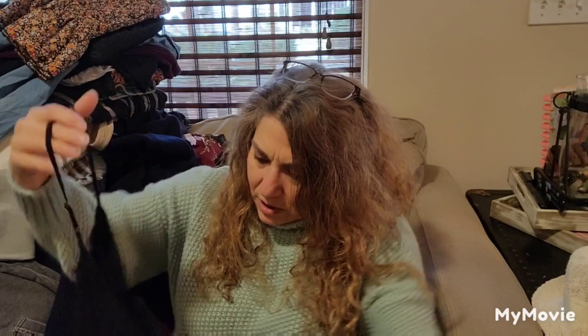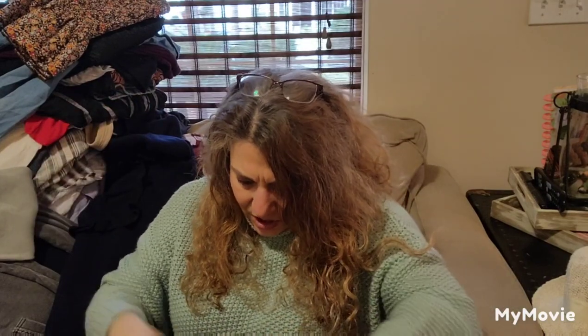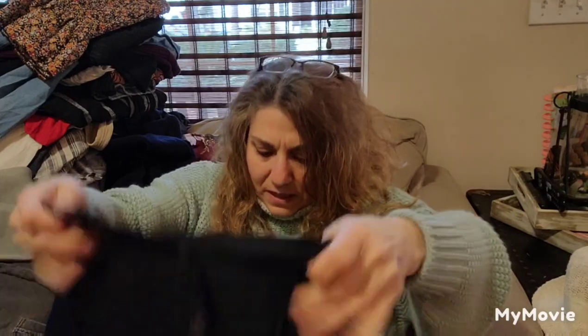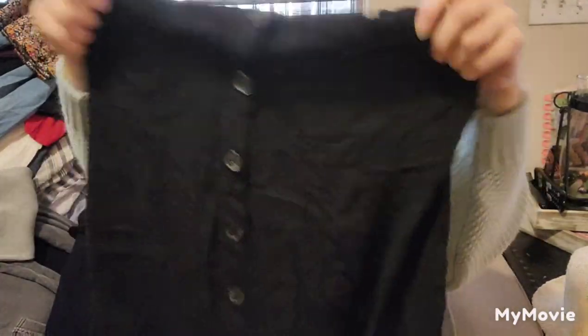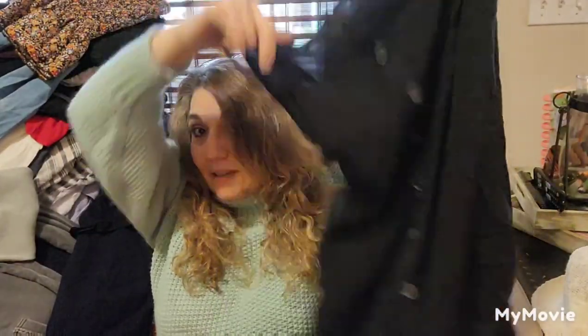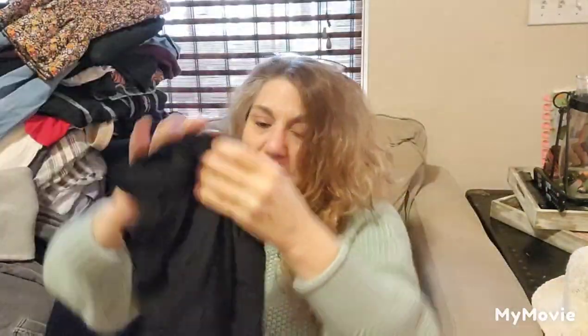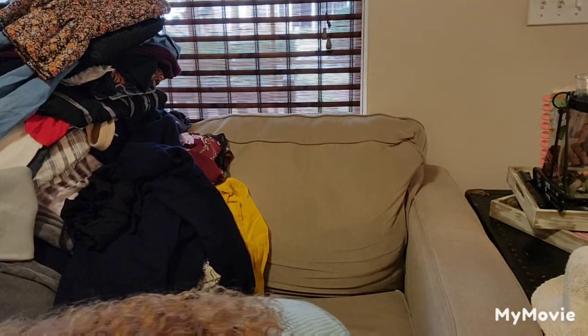This looks cute, but I don't see a size or a tag. This is a romper again. Somebody please comment and let me know — are people still interested in rompers? I know jumpsuits still sell.